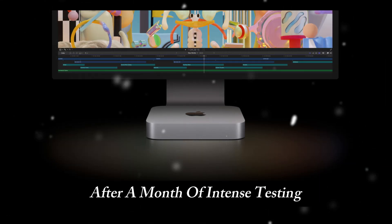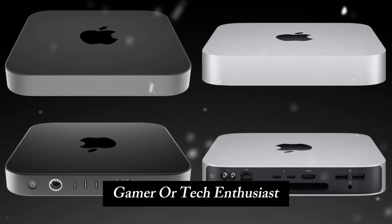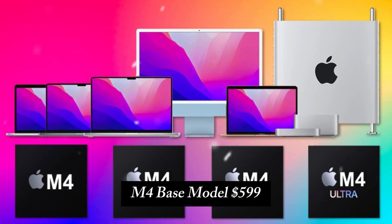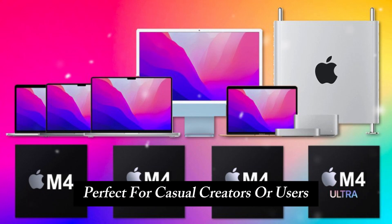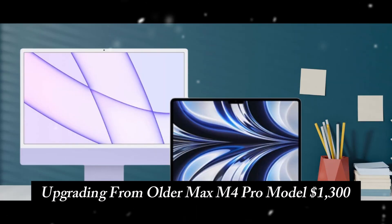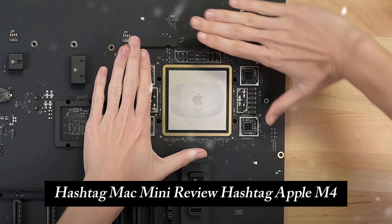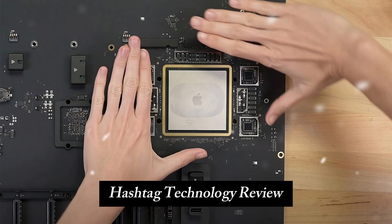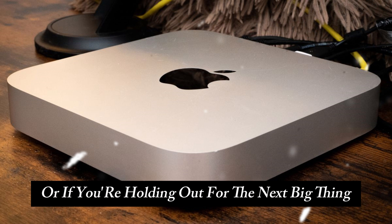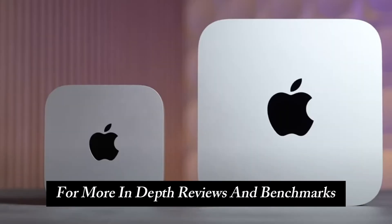After a month of intense testing, it's clear that the M4 Mac Mini lineup is a game-changer. Whether you're a creative professional, gamer, or tech enthusiast, these devices deliver exceptional value for the price. The M4 Base model at $599 is perfect for casual creators or users upgrading from older Macs, while the M4 Pro model at $1,300 is a powerhouse for professionals needing top-tier performance without maxing out their budget. Let us know in the comments if the M4 Mac Mini is the upgrade you've been waiting for, and don't forget to subscribe to Technology Review for more in-depth reviews and benchmarks.